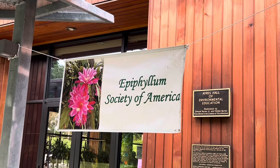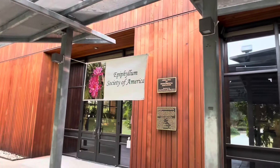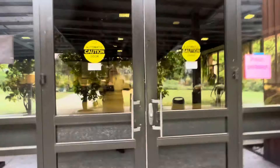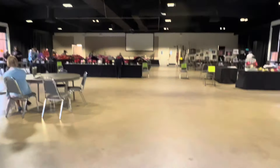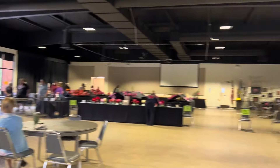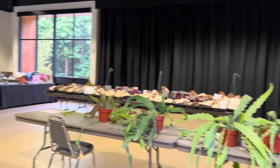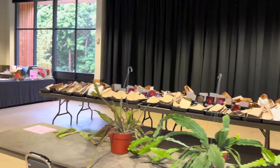Welcome to the Epiphyllum Society of America annual show for 2024. Let's go inside Ayers Hall. As we enter, you can see the main show area in the back. There are some displays, plants for sale, and tables of cuttings for sale.